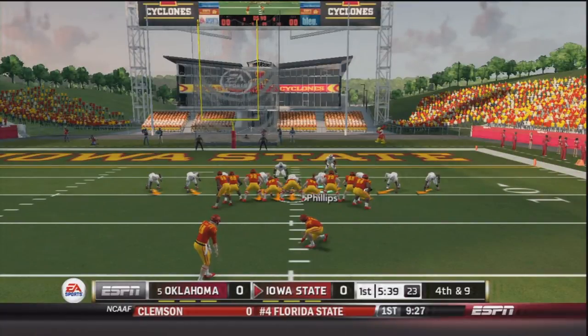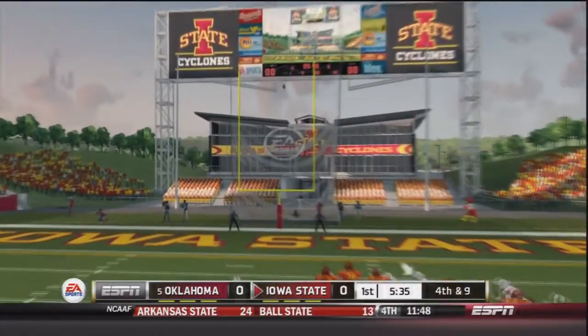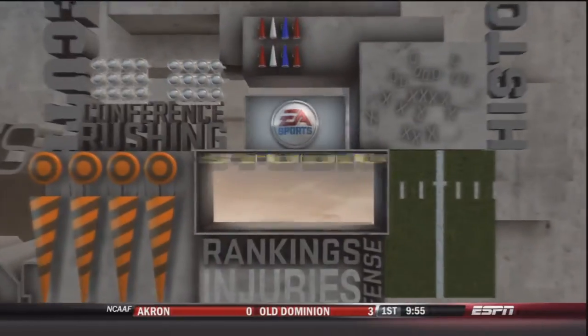The kicker comes out to try to score the first points of the game, the kick is away and it is good — Iowa State is up three nothing over Oklahoma.